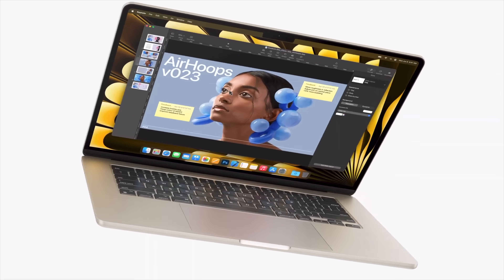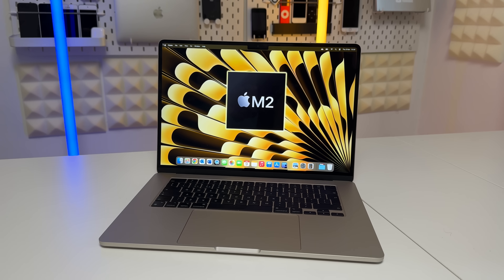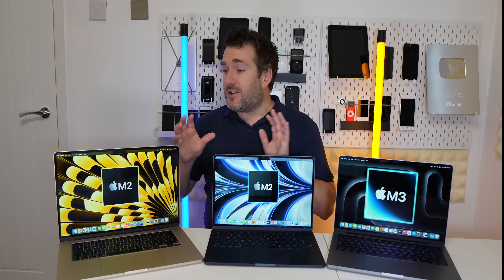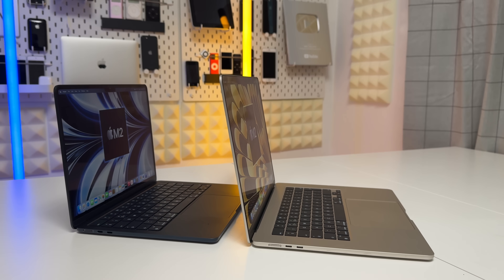If you push the MacBook Air to those extremes, it will start to throttle — meaning Apple's chipset will sacrifice performance to keep it cooler. But generally speaking, if you're not running that many apps simultaneously you'll be absolutely fine. Running Photoshop with two or three browser tabs and Outlook open is no problem whatsoever on either of these machines.